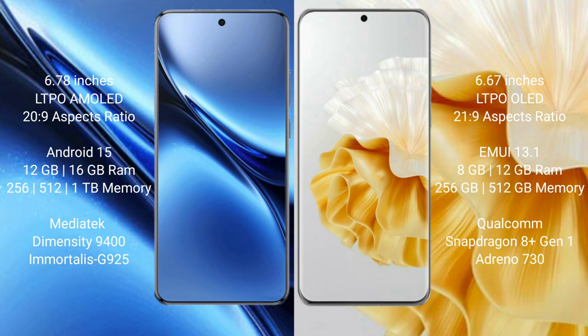The Vivo X200 Pro comes with 12GB or 16GB RAM and 256GB or 512GB or 1TB internal storage, powered by the MediaTek Dimensity 9400 processor.